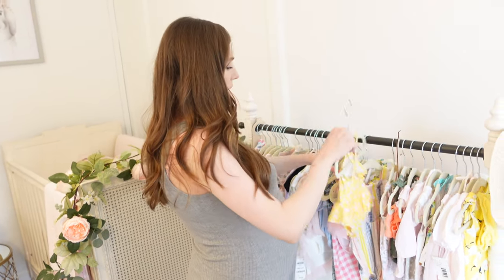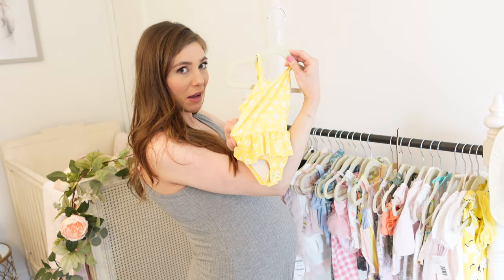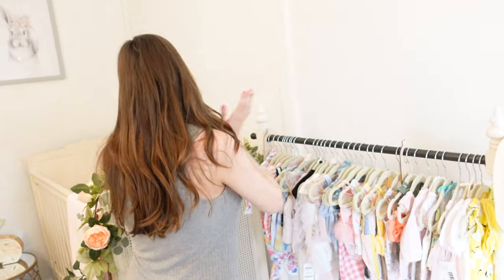I just love newborn clothing, by the way. Like, this is her swimsuit you guys — so tiny. So anyway, moving along.